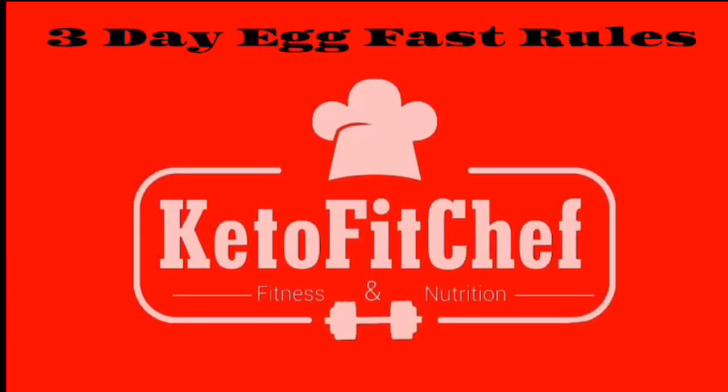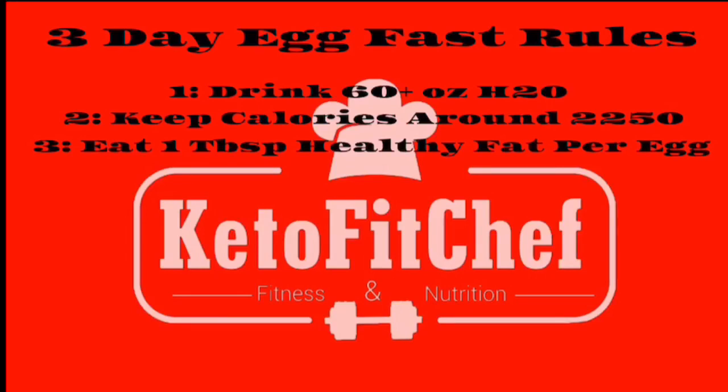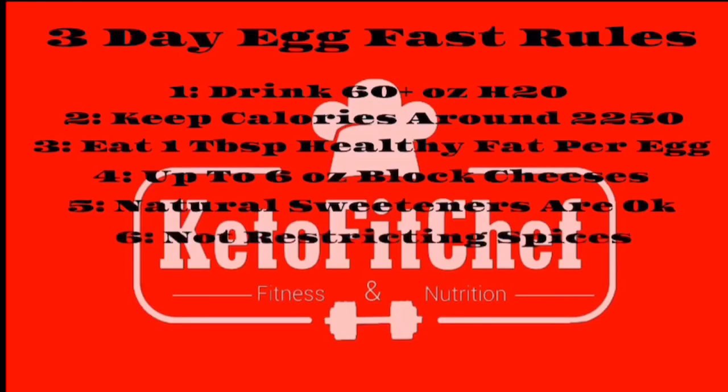Now let's get into how I'm doing mine. There are certain set rules for most egg fasts, but these are going to be mine. First, I'm going to drink at least 60 ounces of water each day. I'm keeping my calories around 2,250 — that's my personal preference. I've done egg fasts at lower calories but they weren't enjoyable. I'll be eating one tablespoon of healthy fat per egg, limiting myself to six ounces of hard cheese, aiming for four, and using only natural sweeteners like stevia. No restrictions on spices or seasonings, provided there's no sugar in them.